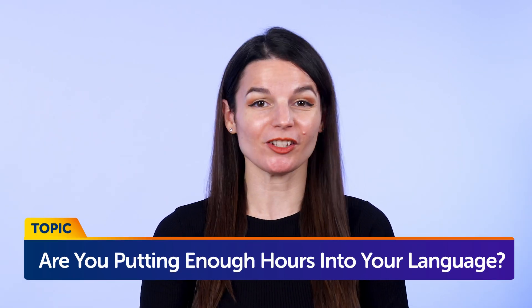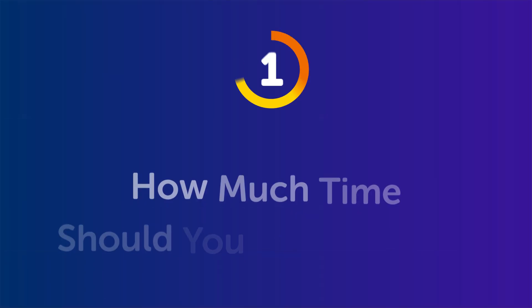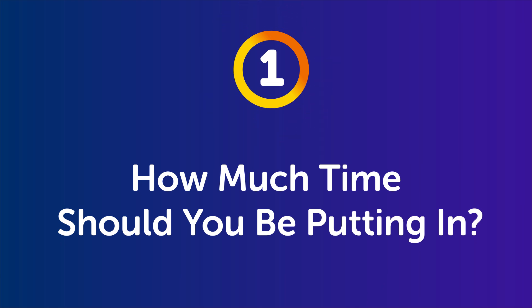Are you putting enough hours into your language? Part 1: How much time should you be putting in? When it comes to learning a language, there's only one thing that will determine your success. It's not an app, it's not a hack, and it's not on YouTube either. It's the time you put into language. Language learning is a function of time. The more time you consistently put in, the better your language will get, guaranteed.